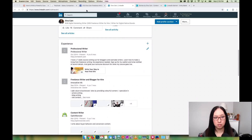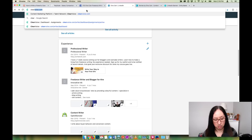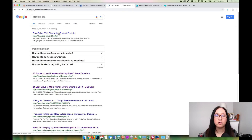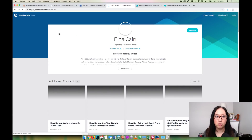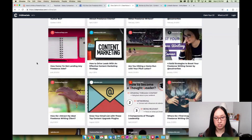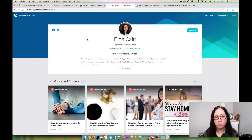Even though I have a writer website, I still use Contently. ClearVoice is another place you can put your portfolio — and you can actually get gigs on ClearVoice too. You sign up for free; they ask your rate and your niche, and then you can upload your content there for prospects to view. You also get emails when people want to hire you, so it's a nice platform.